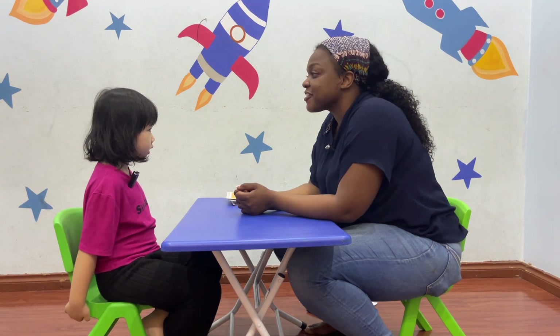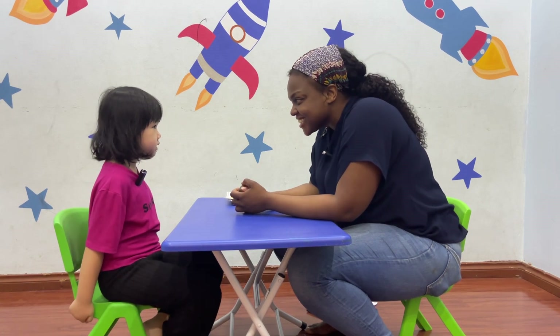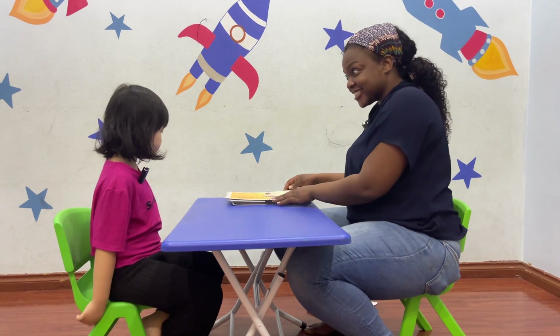How about your favorite animal? What animal do you like? What animal do you like? I like tigers. Do you like tigers? Yes. They're really fast, right?